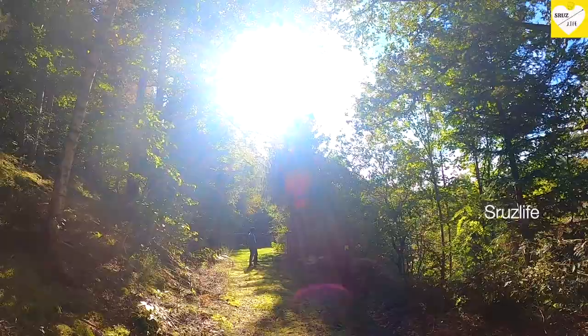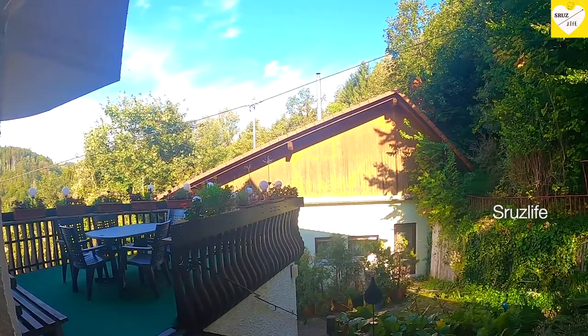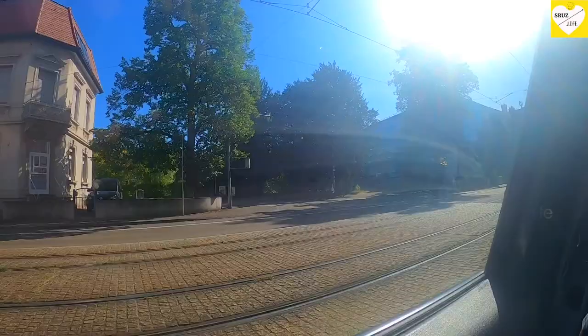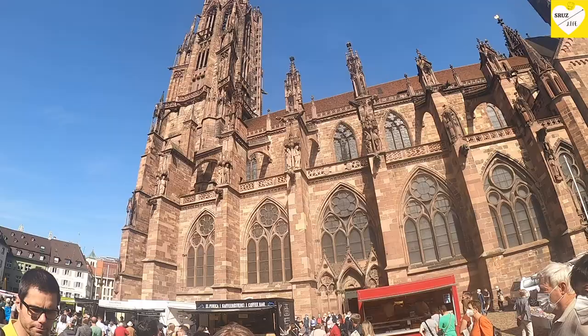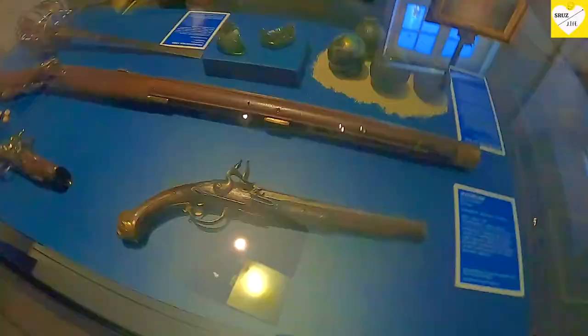In this video I will show you the details of Black Forest's attractions. Now we are going to do the rest of the Airbnb. We are going to go by car. We are going to go to the city, and the history music.